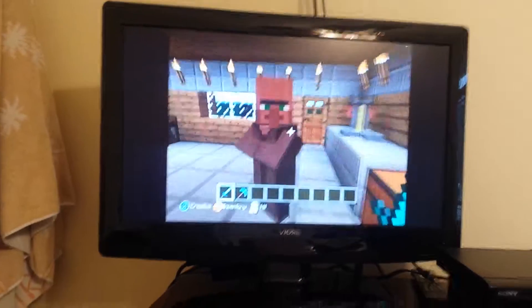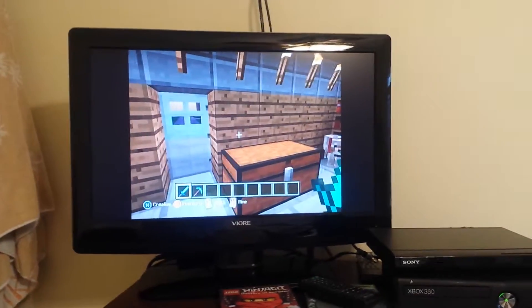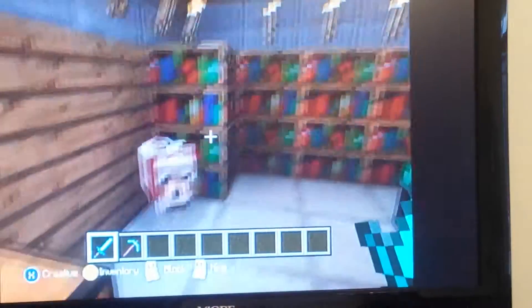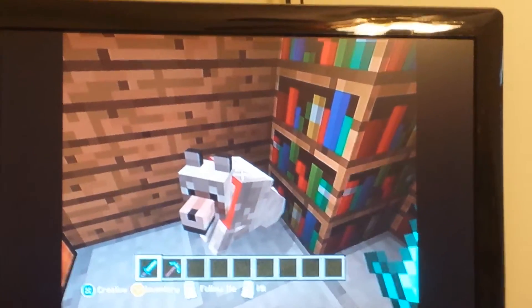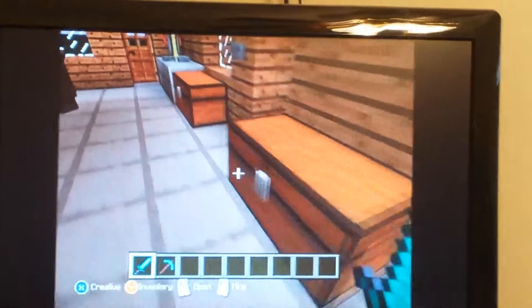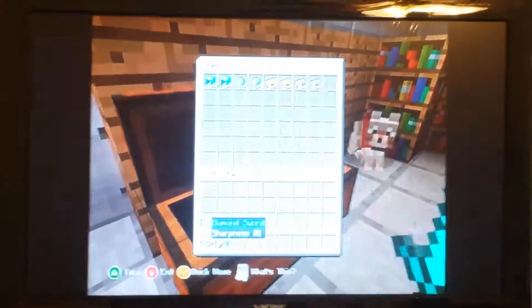Hey Brian, what's up. I'm gonna show the YouTubers this. Sit down, Zeke! I've told you that a thousand times already. So this is my chest where I keep all my stuff.